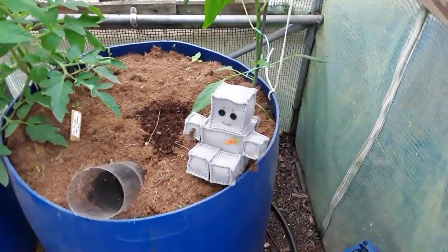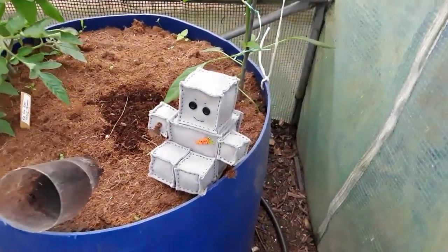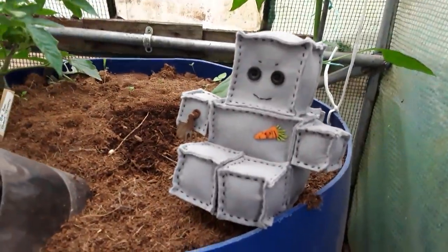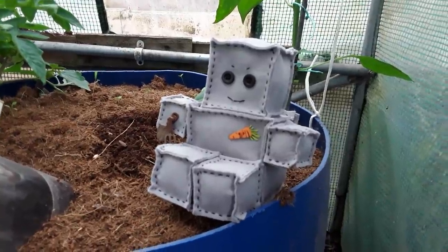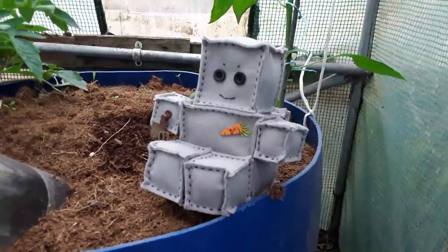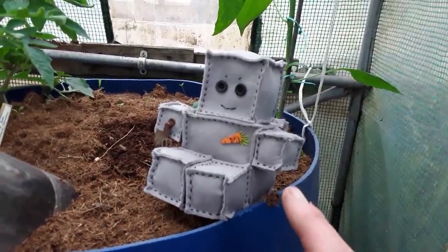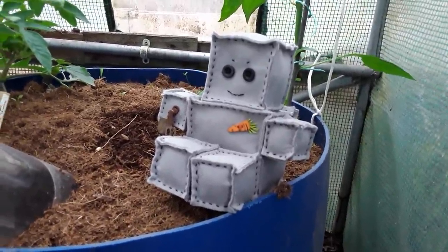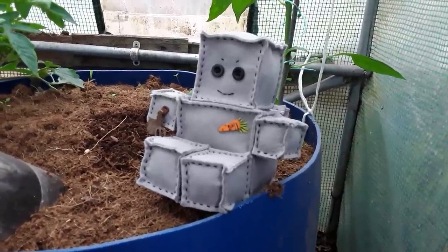Hello Robo Crop, where have you been? He threw a bit of a mood because I had to cancel my Mars Hydro SP150 grow light giveaway, which he wasn't happy about. This is Robo Crop - the question was 'what's my name?' It looks like he's got something to tell me next Wednesday.